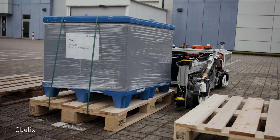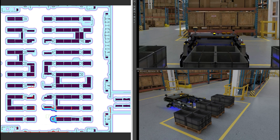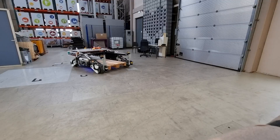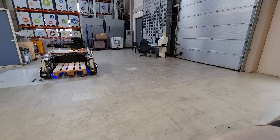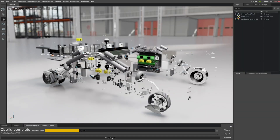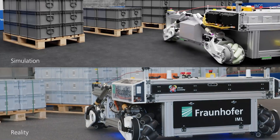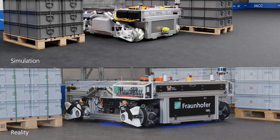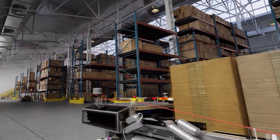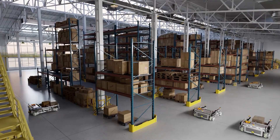Fraunhofer IML, a technology leader in logistics, uses NVIDIA Isaac Sim for the virtual development of Oblex, a highly dynamic indoor-outdoor autonomous mobile robot, or AMR. After importing over 5,400 parts from CAD and rigging with Omniverse physics, the virtual robot moves just as deftly in simulation as it does in the real world. This not only accelerates virtual development but also enables scaling to larger scenarios.